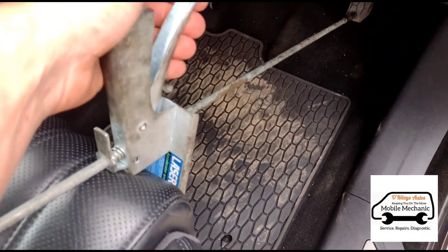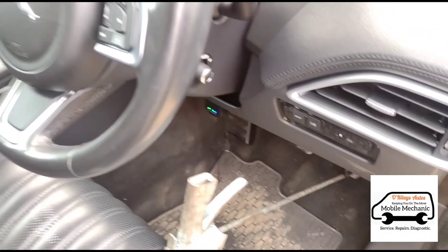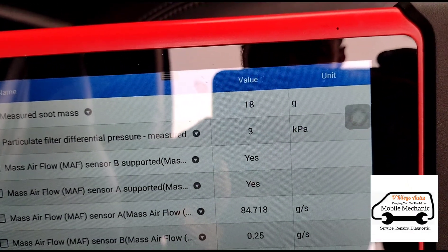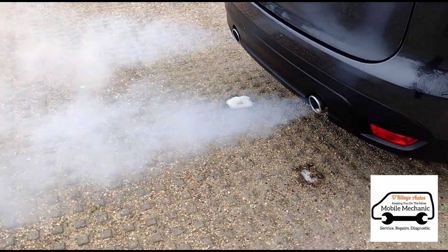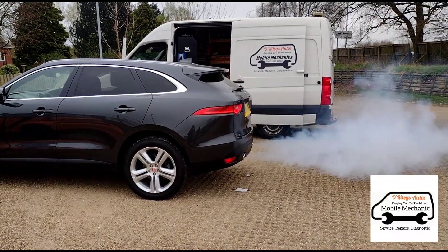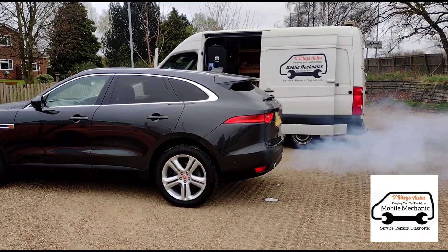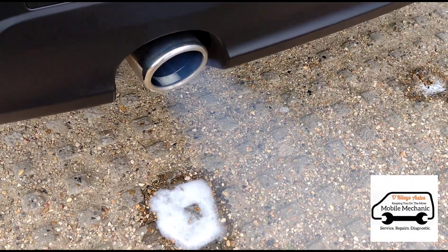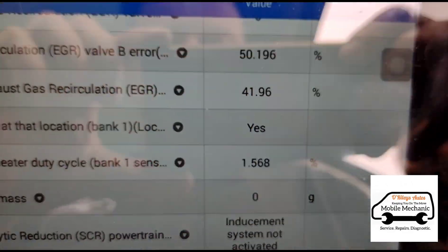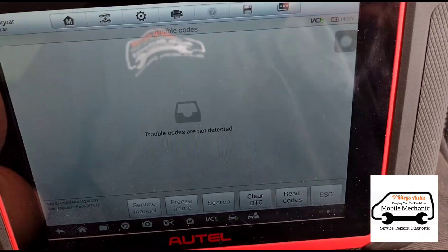I'm going to use my laser pedal depressor here just to hold the revs for me. Now we can just watch the grams coming down. Okay, we're taking it on a 10-mile test drive and we have the soot mass down to zero grams. Going into the engine control module and there are no further trouble codes.